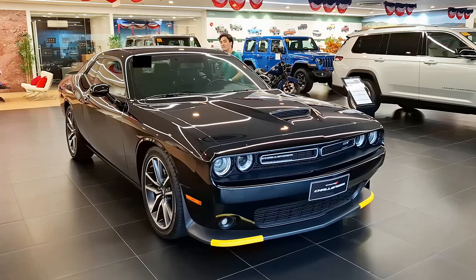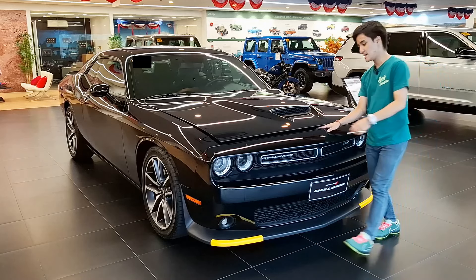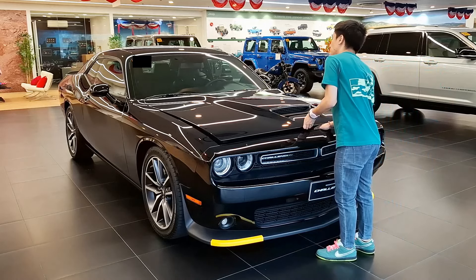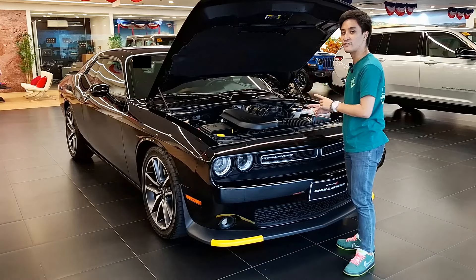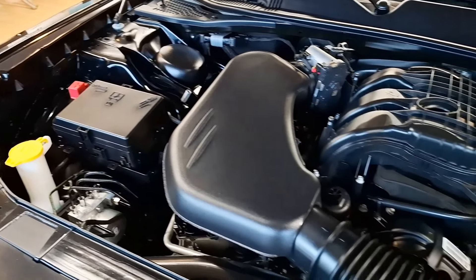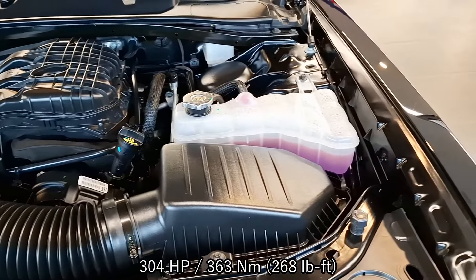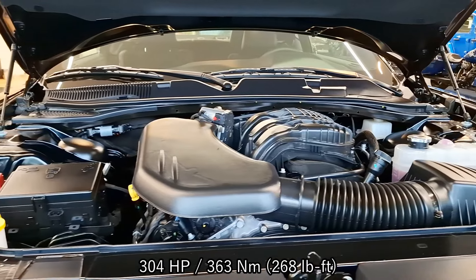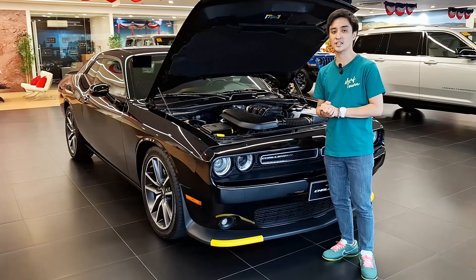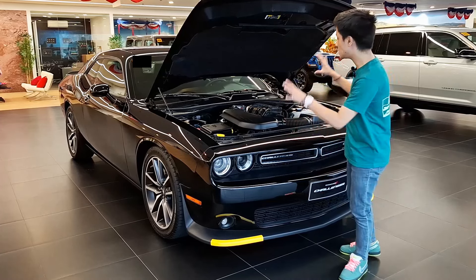Since there are no more V8s available, this is the only engine you can get, but it's very familiar to me. This is powered by the same Pentastar engine you can find in the Wrangler JK — it's the 3.6-liter naturally aspirated V6 engine that produces 304 horsepower and 360 Newton-meters of torque, mated to an eight-speed automatic transmission.